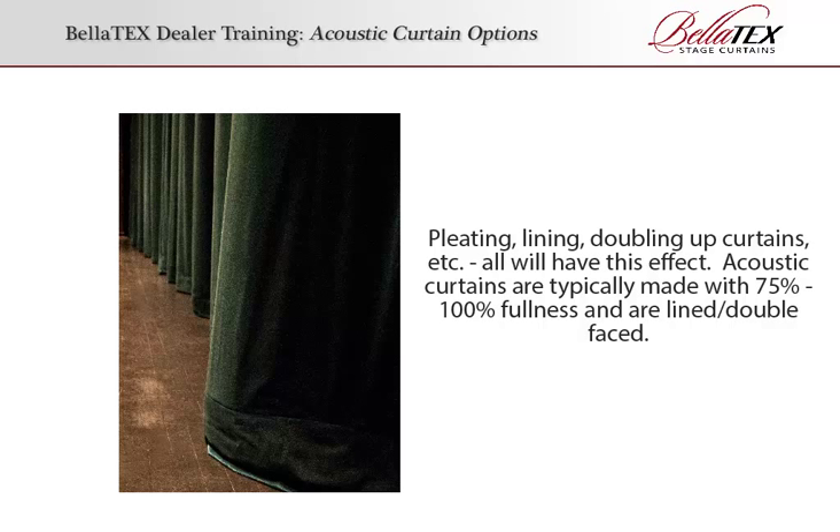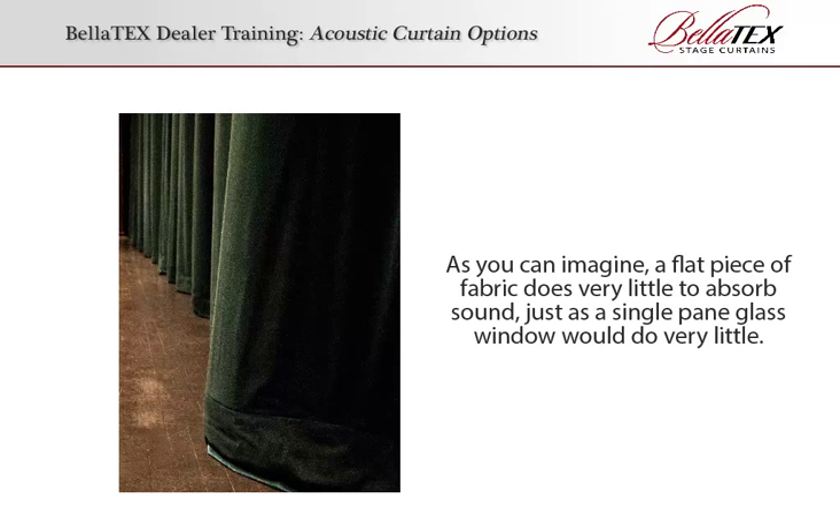Acoustic curtains are typically made with 75–100% fullness and are lined or double-faced. As you can imagine, a flat piece of fabric does very little to absorb sound, just as a single-pane glass window would do very little.